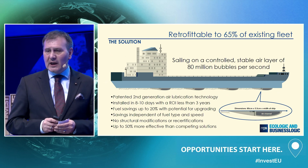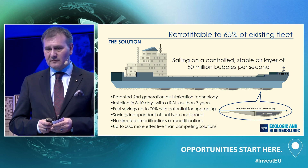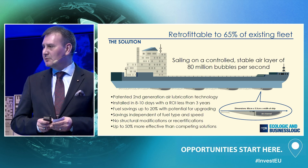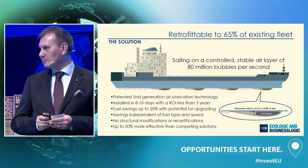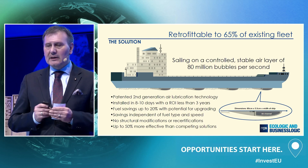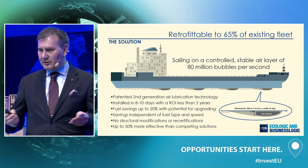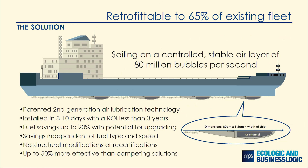One way is to reduce the friction when the ship is sailing, and we can do that. We have a solution that can address 65% of the existing fleet. Our technology, which is patented second generation air lubrication technology, can generate up to 80 million bubbles per second, creating a stable controlled air layer underneath the ship, effectively making the ship glide through water. The system is installed as a wing-shaped band underneath the ship when in dry dock, usually in 8 to 10 days, which is a normal period. It does not require any construction modification and no recertification afterwards.